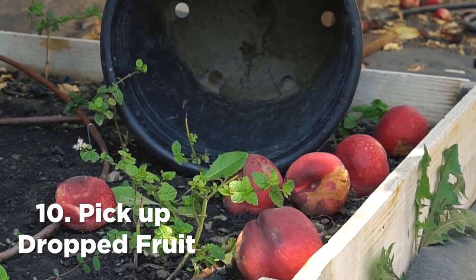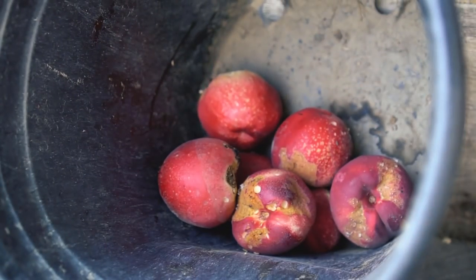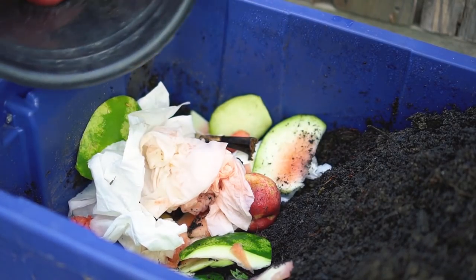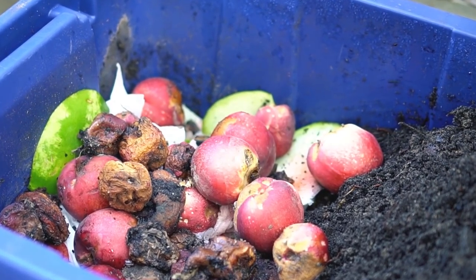Number 10: Pick up dropped fruit. Picking up dropped fruit from under your fruit trees will eliminate a food source for ants, limiting the ant population as ants will not have enough food to grow their colonies. Picking up dropped fruit also keeps fruit flies in check. Add the dropped fruit to your compost pile or worm bin. I hope you found this video informative and I will see you in another video.